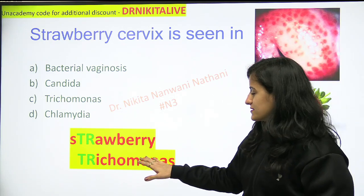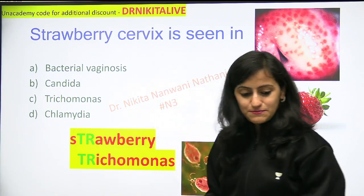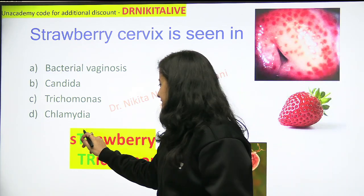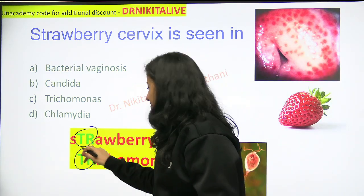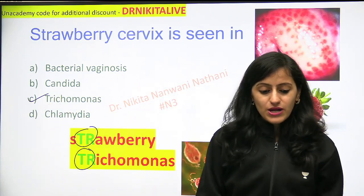The trick to remember here is: when we write 'strawberry,' it has T-R in its spelling. So remember that T-R stands for trichomonas. Strawberry cervix is seen with trichomonas.